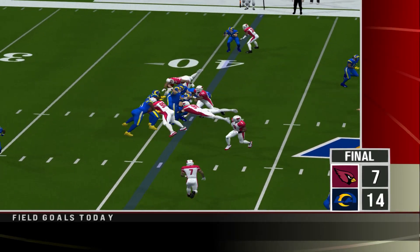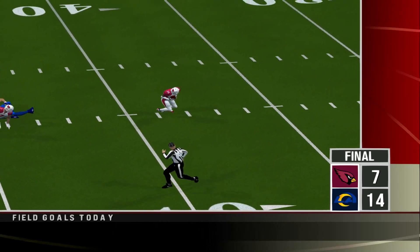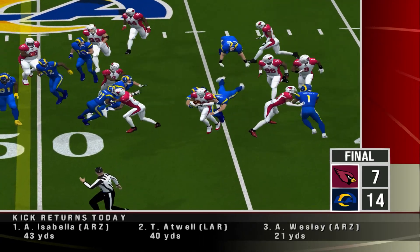The ball at their own 40. Thompson is reading the quarterback's eyes all the way, as he's able to get his hands on this one and pick it off.